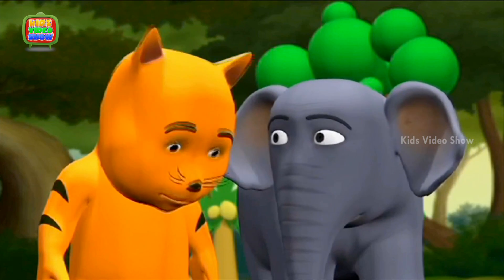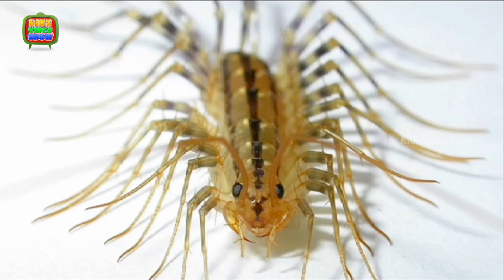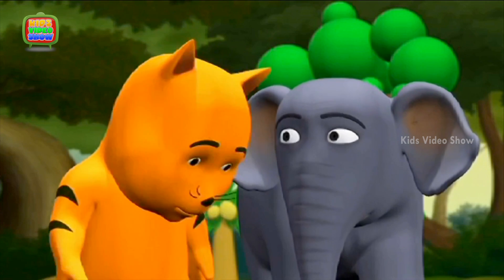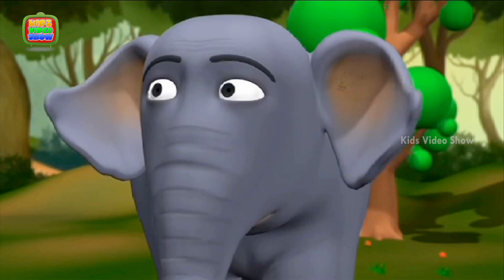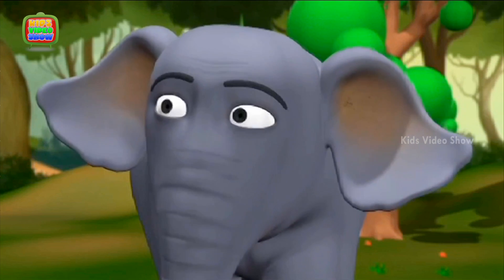See, it is a centipede. Can you see its legs? It has so many of them. You know, you should not touch a centipede. It can be poisonous.